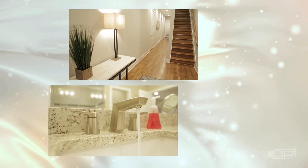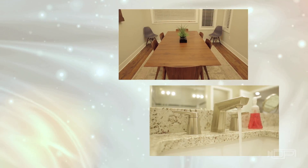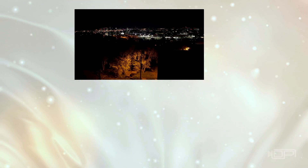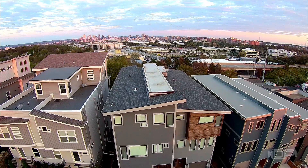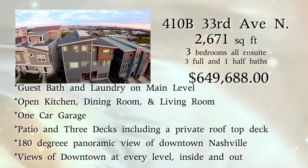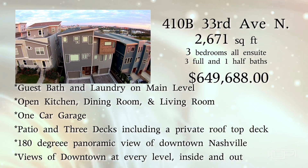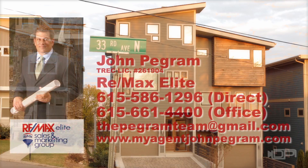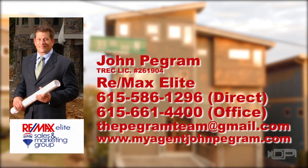410B 33rd Avenue is the epitome of luxurious living in a downtown setting, day or night. Call John Pegram for more information or to schedule a showing today.